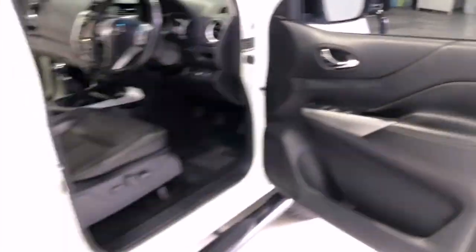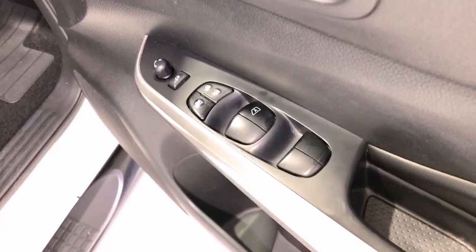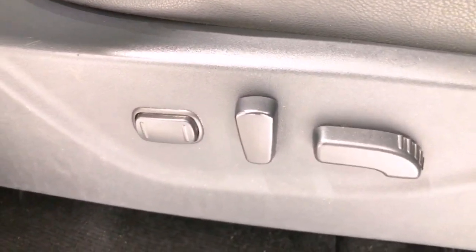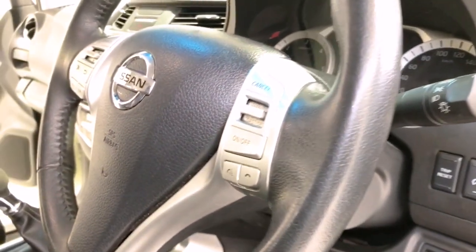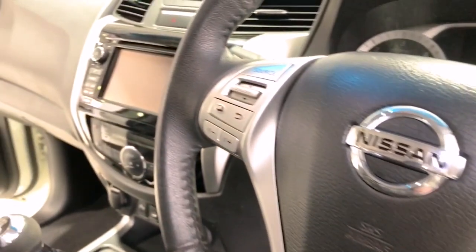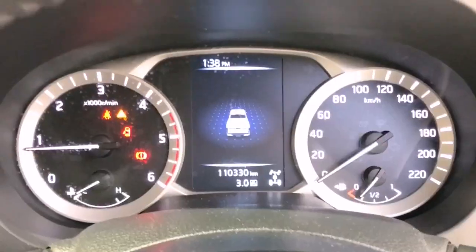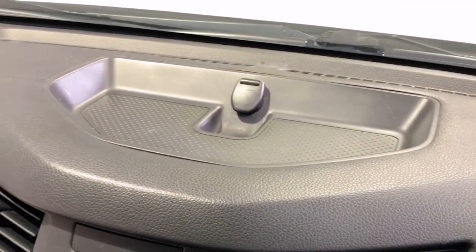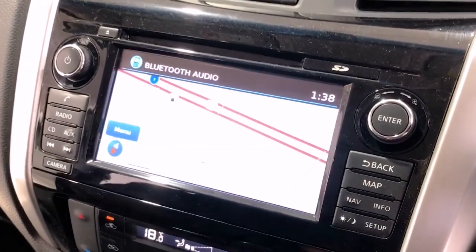Chrome exterior door handles, chrome exterior mirrors, chrome front grille, cup holders front and rear, cargo tie-down hooks or rings, chrome interior door handles, center console box, multi-purpose central locking remote control, child-proof rear door locks, child seat anchor points, collapsible steering column, digital clock, dust and pollen filter, door pockets front and rear, daytime running lights LED, dusk-sensing headlights, electronic brake force distribution, exterior mirrors heated, front footwell lights, fog lights front, floor mats front and rear.